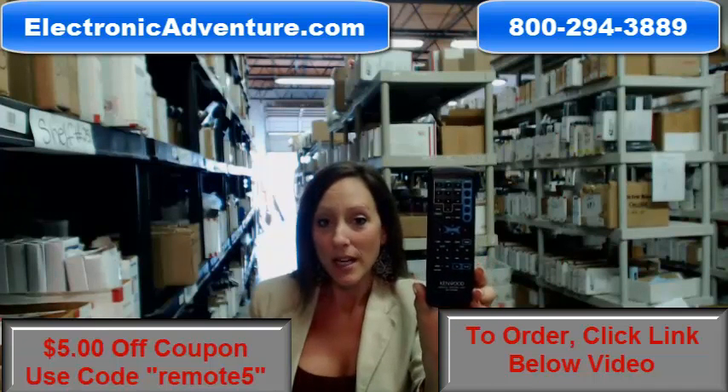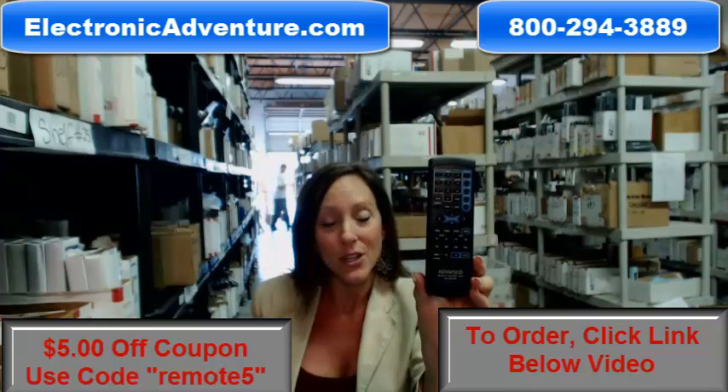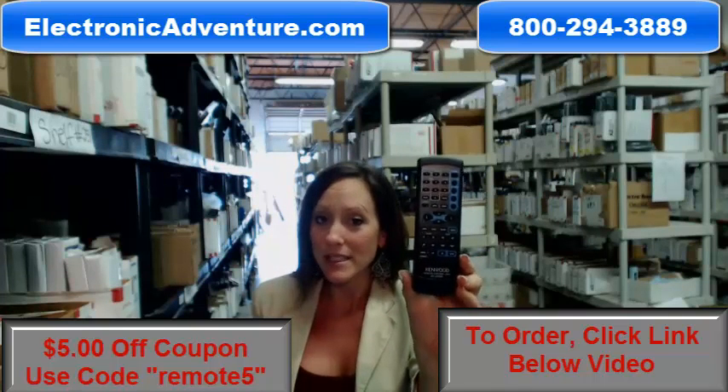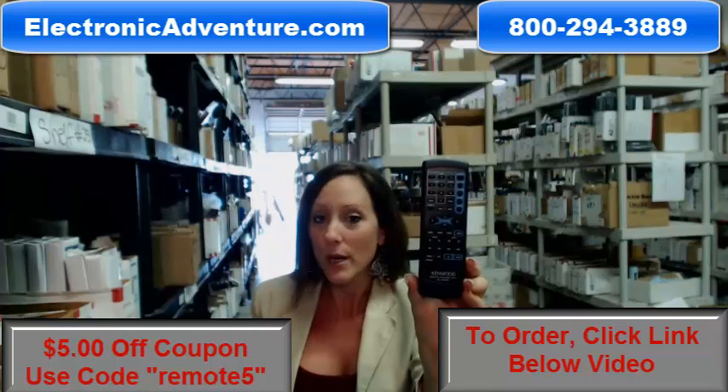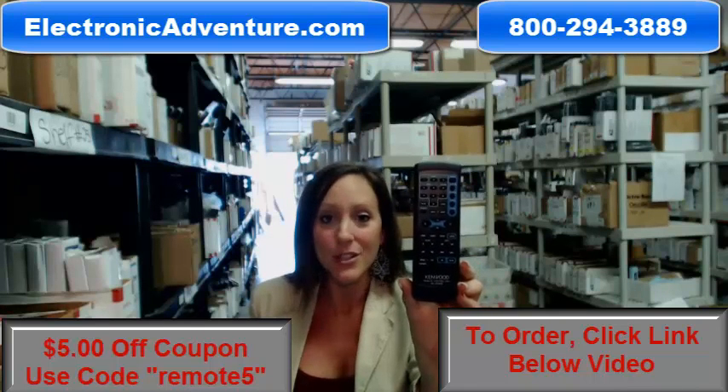So we're committed to shipping your product out within 24-48 hours because we understand how important it is for you to get your new remote control. And if by any chance, once you receive it, you're not completely satisfied, we offer a no-questions-asked return policy — 30 days, no-questions-asked, you can just send it back.